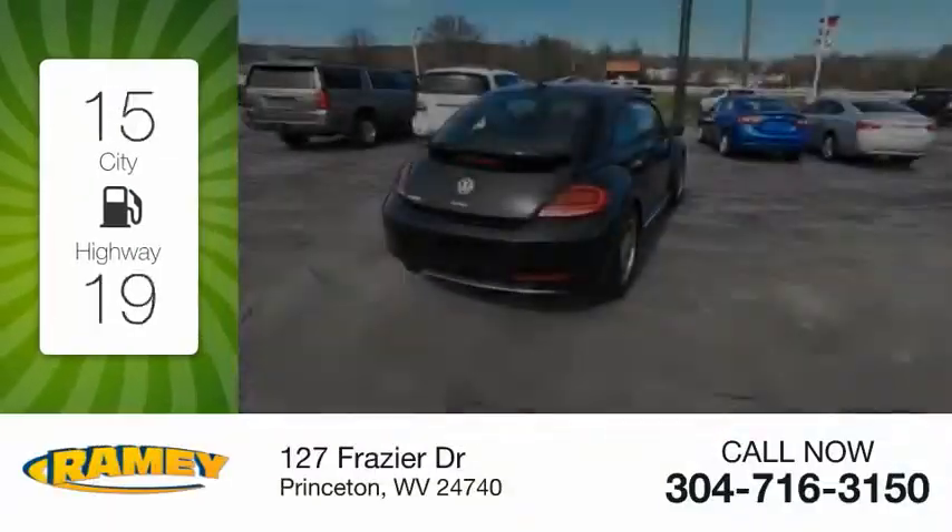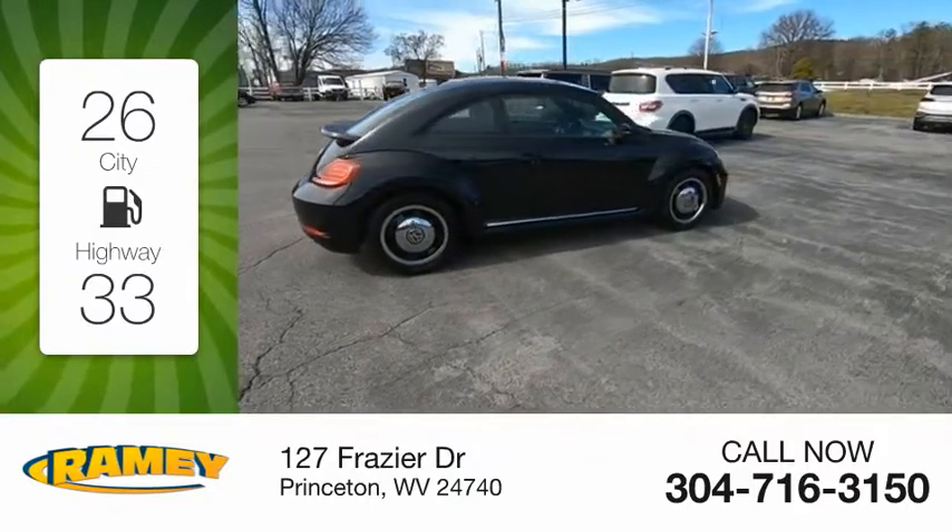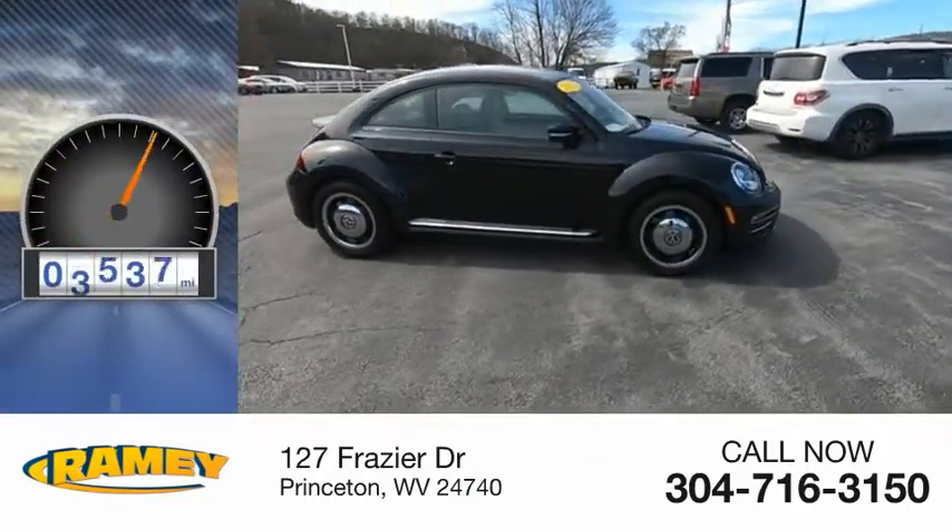Great fuel efficiency saves you money by requiring fewer trips to the gas station. This vehicle has less than 6,000 miles.